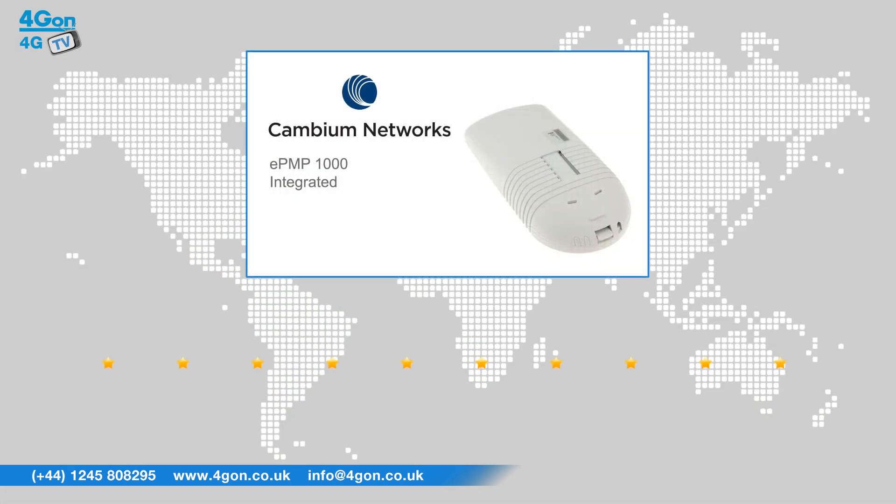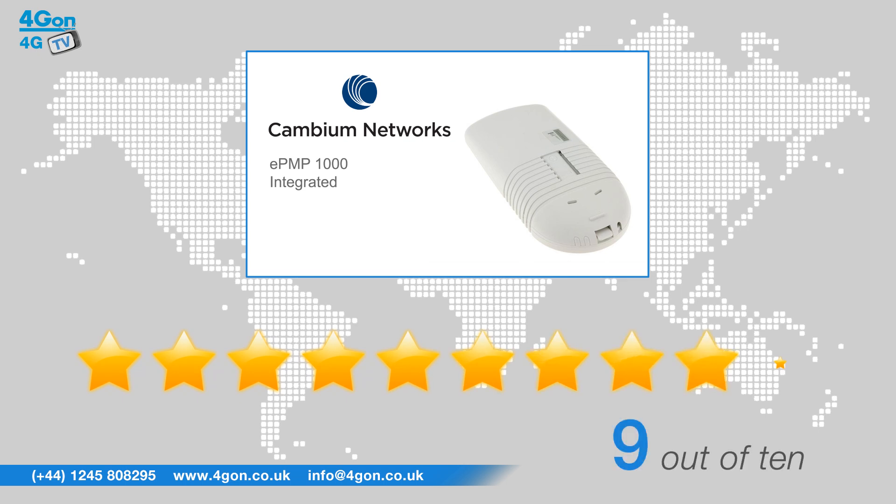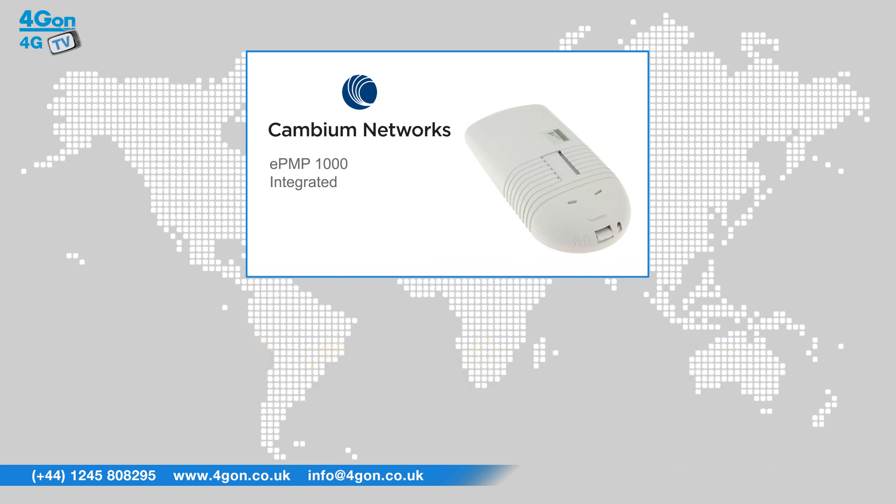After reviewing the integrated EPMP1000, we've given it a 4G on rating of 9 out of 10. This device is heavy and ruggedized, which is a great mark of high quality materials and components. The EPMP is perfect to add to or upgrade existing networks and features the highest spectral efficiency of any radio in its class.